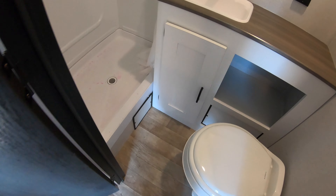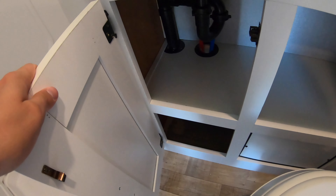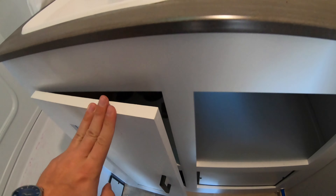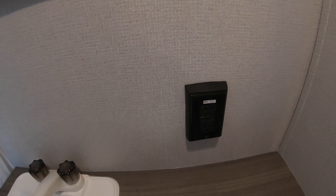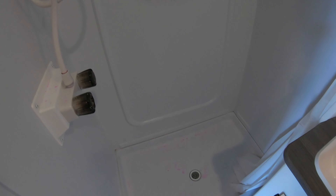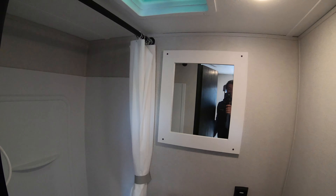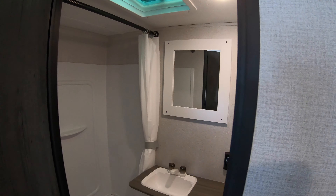There's a nice-size bathroom in here. You've got your toilet with storage underneath for toilet paper, deodorant, and everything you need to bring. There are 110 outlets, a water basin, and a nice big shower. Up above you've got a ceiling vent fan, and you'll have your mirror directly in front of you.